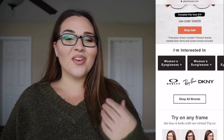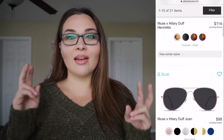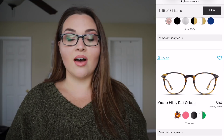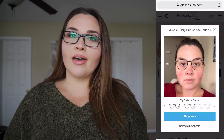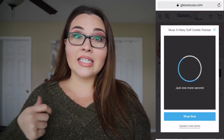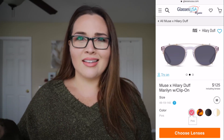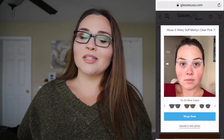You can go onto the website and upload a picture of yourself — I like to do it when I don't have makeup on — and you can virtually try on a bunch of different frames. I usually do that when I'm ordering. It helps quite a bit, especially with sizing because I feel like I have a bigger head, but my old glasses actually got too big on me.